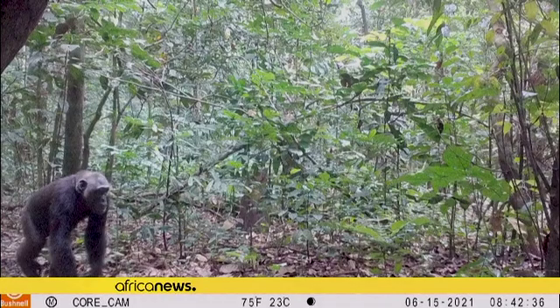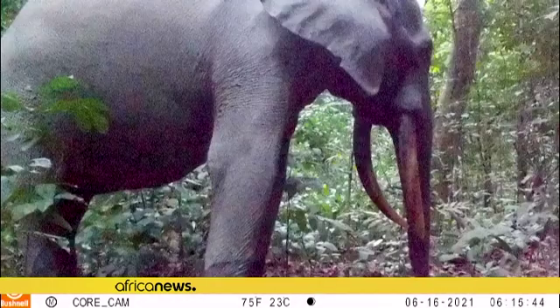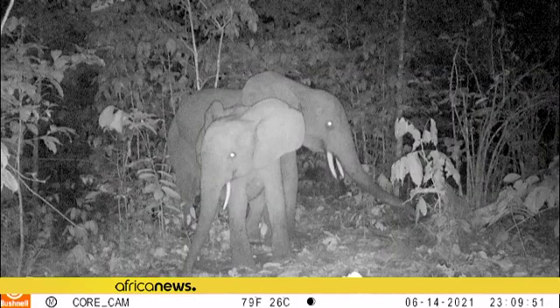It's also hoped that the smart camera system will provide anti-poaching units with an early warning system to help protect the wildlife in Africa's national parks.